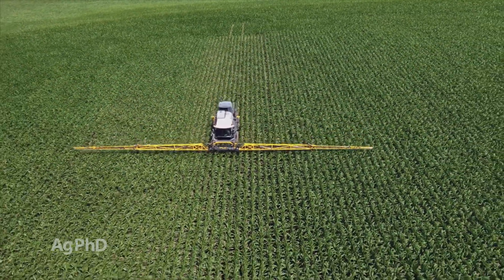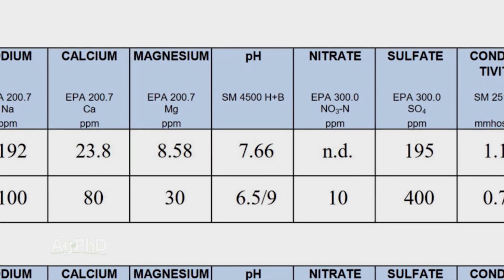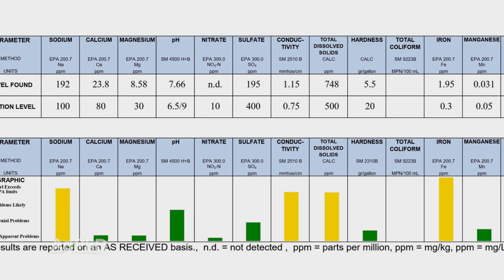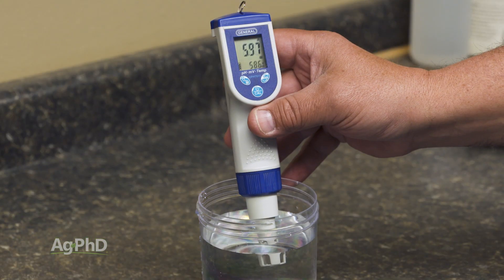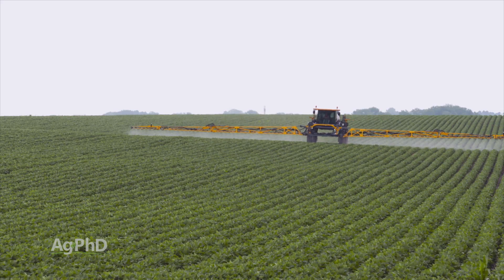Before you do foliar feeding on your farm, we really encourage you to test your water. Look for chlorine, look for hard water ions including calcium, magnesium, iron, and copper, and also check what the pH is. Ideally, you'd like no chlorine — or at least in the chloride form — very few hard water ions, and a water pH somewhere in the five and a half to six and a half range for best results with most foliar fertilizers on the market today.